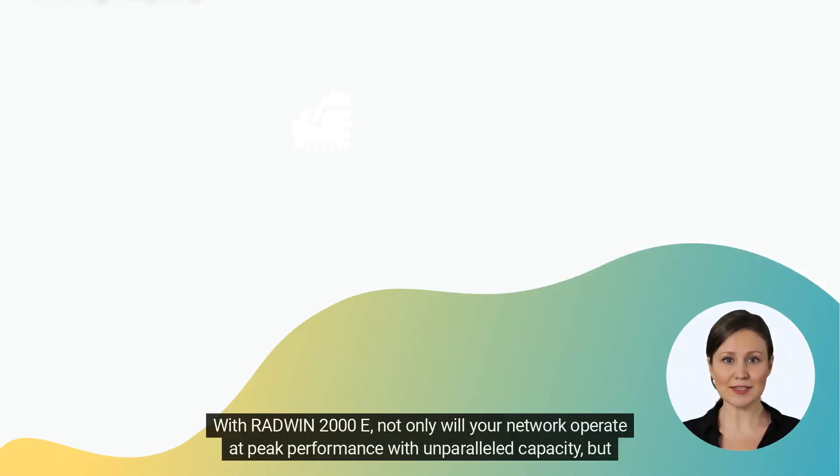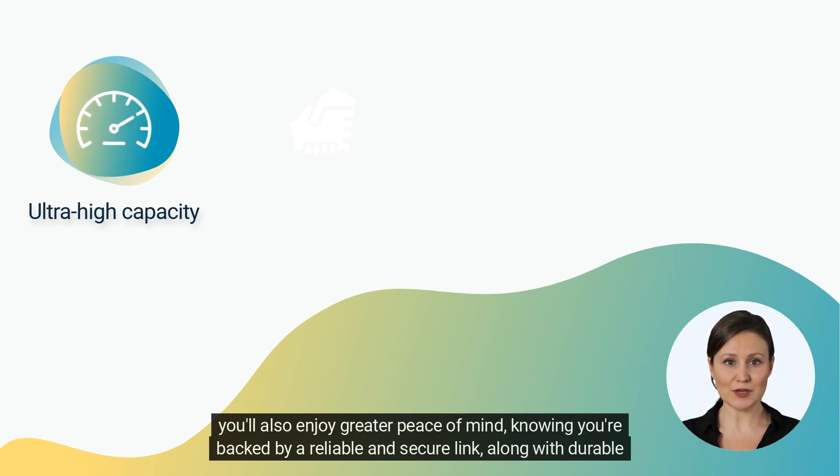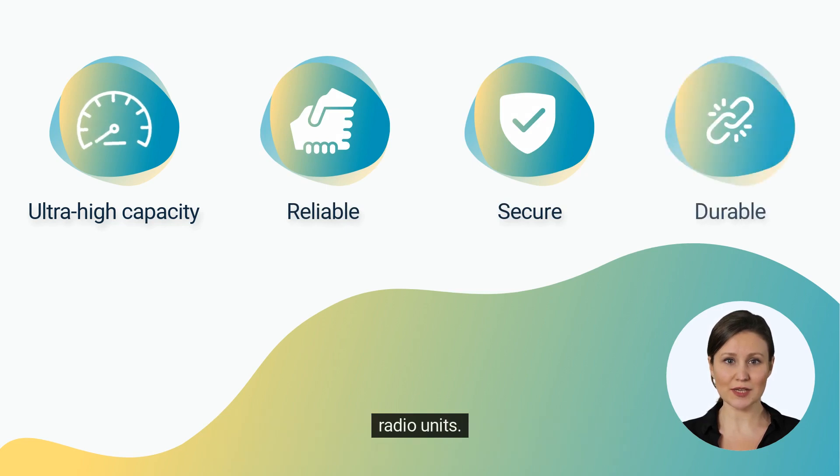With Radwin 2000e, not only will your network operate at peak performance with unparalleled capacity, but you'll also enjoy greater peace of mind, knowing you're backed by a reliable and secure link, along with durable radio units.